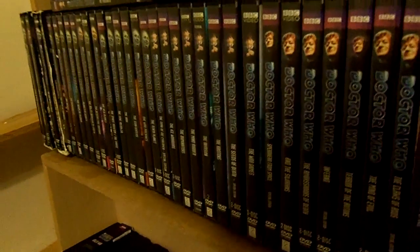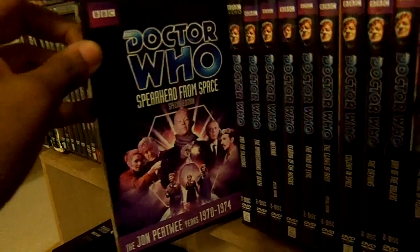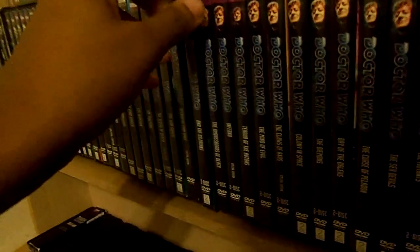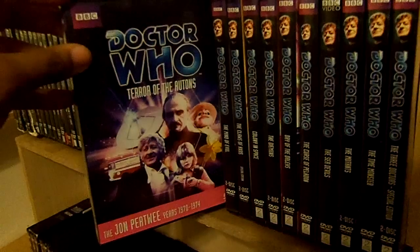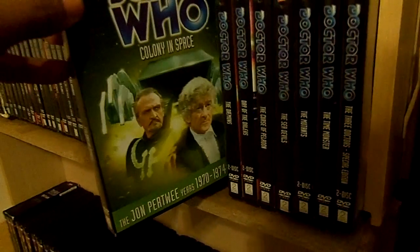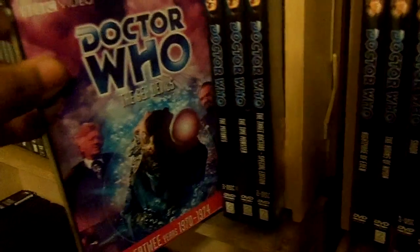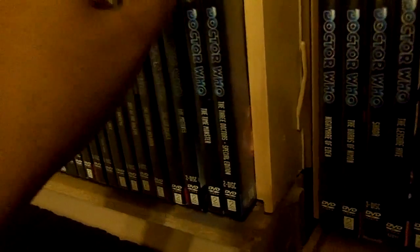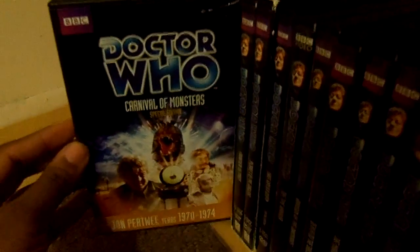That's going to take care of the Patrick Troughton era. Time to move on to the Third Doctor, Jon Pertwee: Spearhead from Space Special Edition, Doctor Who and the Silurians, The Ambassadors of Death, Inferno Special Edition, Terror of the Autons, The Mind of Evil, The Claws of Axos Special Edition, Colony in Space, The Daemons, Day of the Daleks, The Curse of Peladon, The Sea Devils, The Mutants, The Time Monster, The Three Doctors Special Edition. Moving on down to the next row: Carnival of Monsters Special Edition.